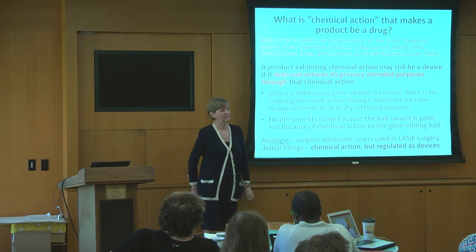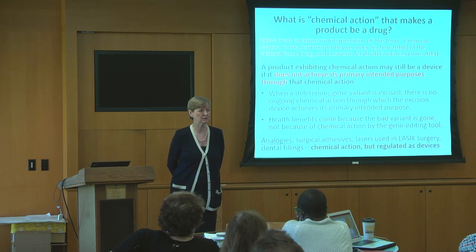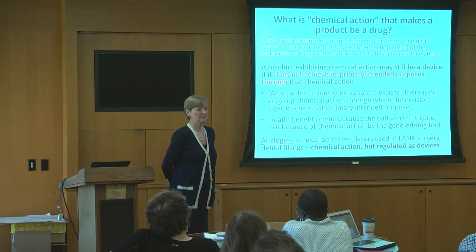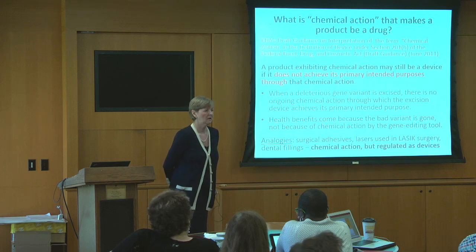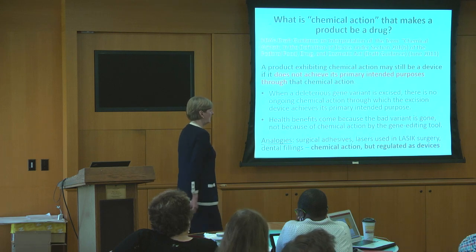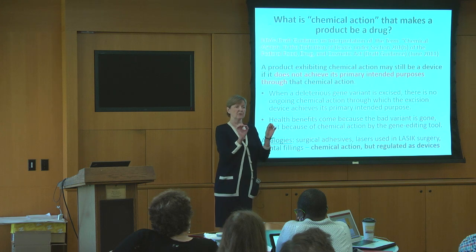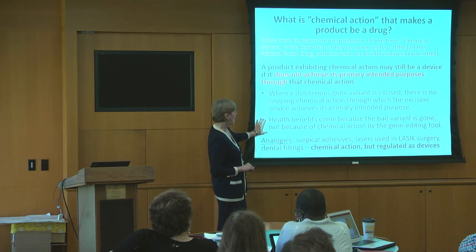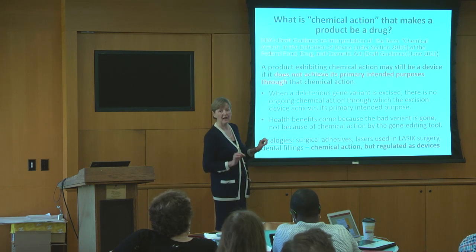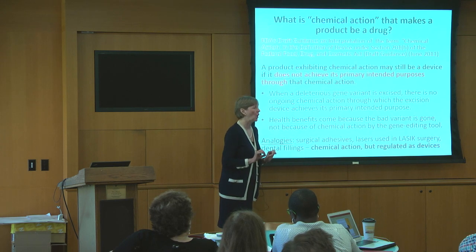There are lots of products that react chemically with the body but are regulated as devices. The lasers used in eye surgery are good examples — that cut with the laser is a chemical reaction, but it's still a device. We're specifically focusing on that first realm of surgery involving excision. And without prejudicing whether the other types of surgery would be drugs or not, we think there's a very strong case that excising a deleterious gene variant — the CRISPR-Cas9 or other gene editing tool — is a device. It's cutting. The health benefits do not come from an ongoing chemical action by the cutting tool. They come because the bad gene is thereafter gone.